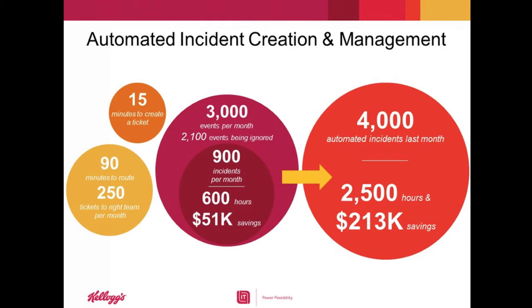Just last month, we created 4,000 automated incidents, which amounts to 2,500 hours and equates to $213,000 of productivity savings per month or $2.6 million per year if we still had to create incidents manually. You've mentioned the need to clean up the CMDB. Can you elaborate on the process you established to populate and maintain that accurate and complete CMDB?